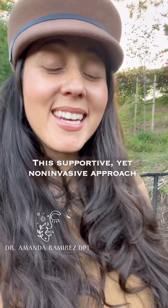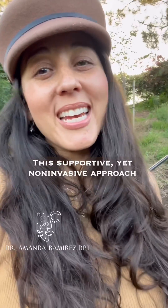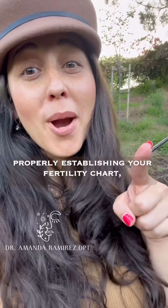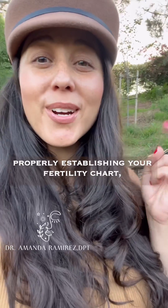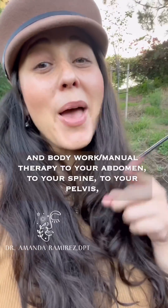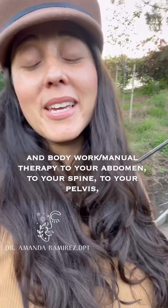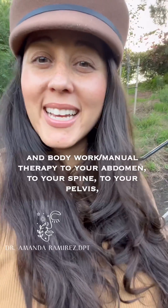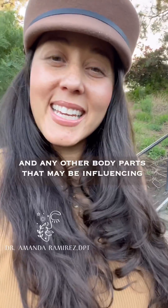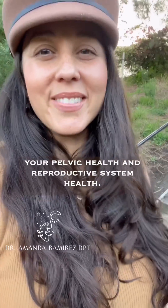This supportive yet non-invasive approach can take many forms including, but not limited to, properly establishing your fertility chart, breath, core, and pelvic floor exercises, and bodywork manual therapy to your abdomen, to your spine, to your pelvis, and any other body parts that may be influencing your pelvic health and reproductive system health.